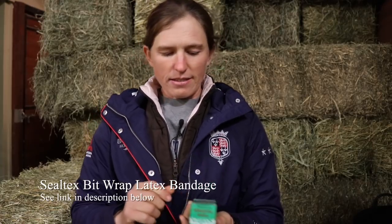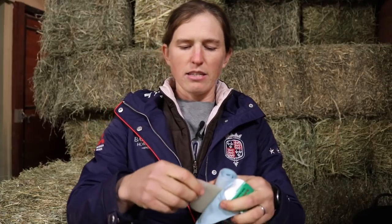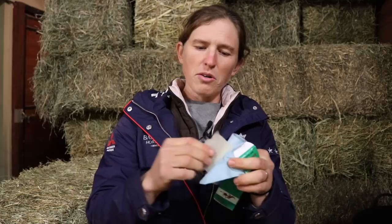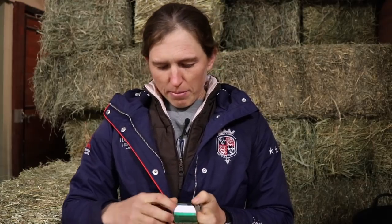You guys have probably seen this — I talked about it in the last vlog I did regarding bits. This is a latex covering, and I find it super handy — it's made a big difference for my horses. It's latex so it's very stretchy, and you take it and you can wrap it around the bit. It can also work in a pinch if you have a blister on your hand and need to wrap it around your finger. I just like to have this in the barn in case I have a horse that gets pretty sensitive. Seal-Tex works really, really well — it's self-sealing and really good for the horse's mouth.